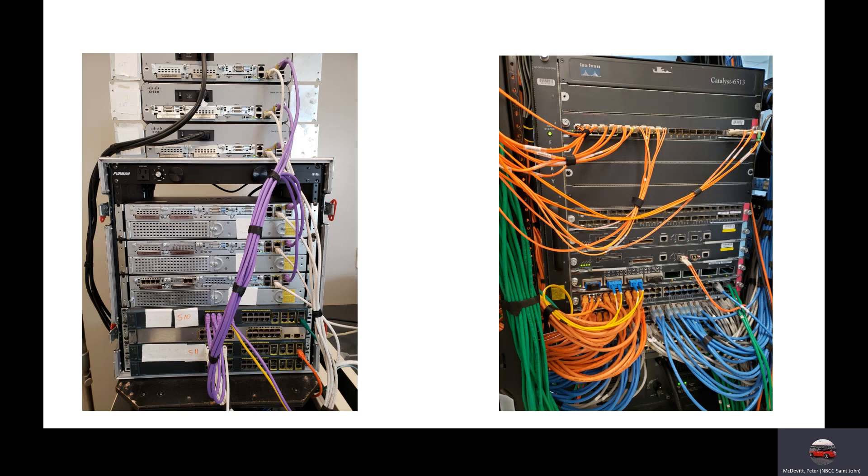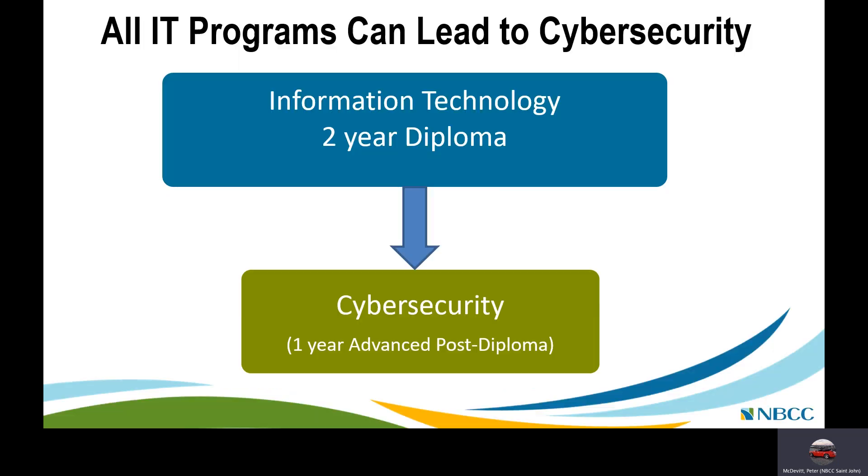On campus, students work with Cisco switches and routers — for example, a Cisco 6513 switch. After completing your two-year diploma, you are qualified to enter a one-year postgraduate Cyber Security program. Cyber security is increasingly important in today's network environment and there are many companies seeking specialists in that area.